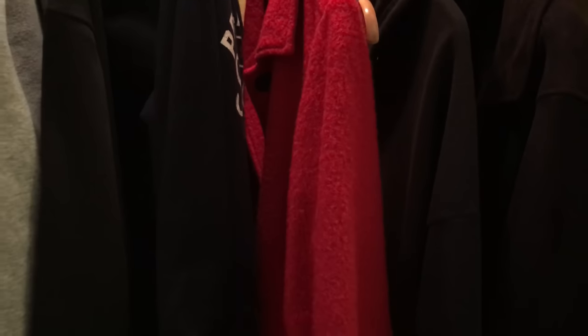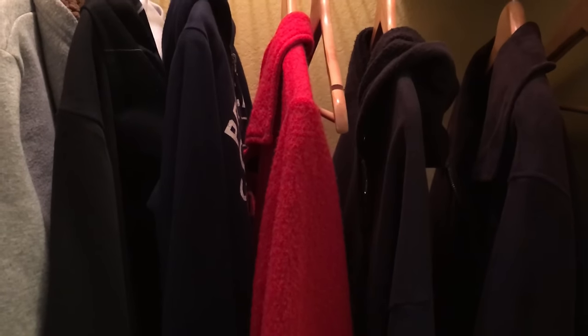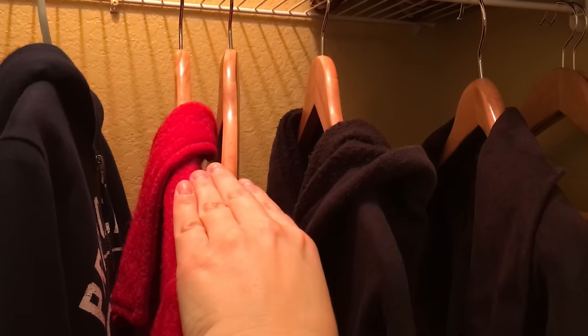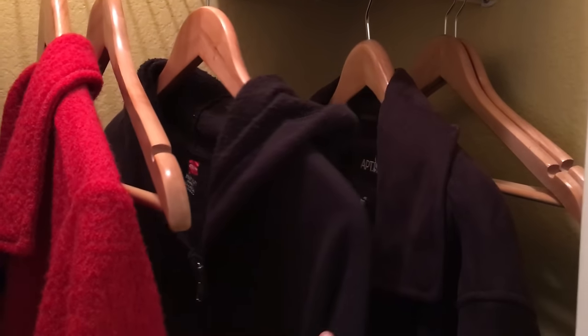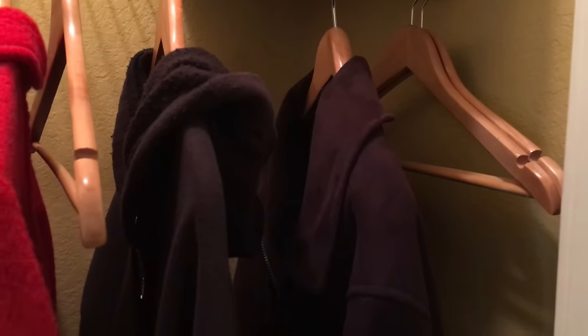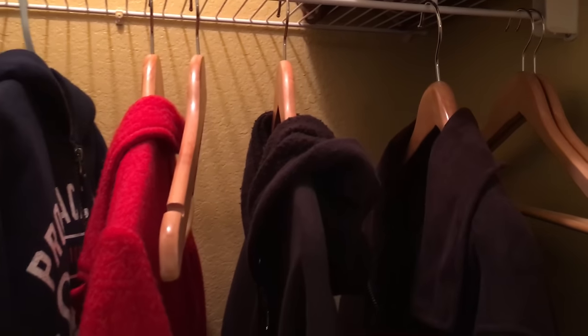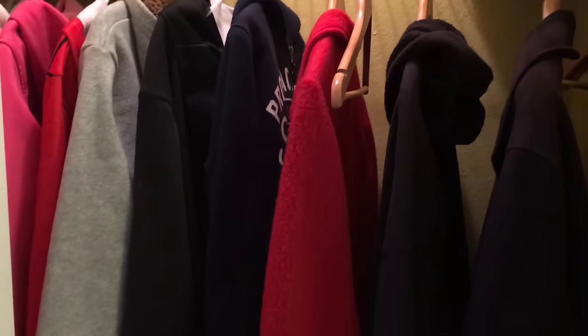I just have one coat and it's kind of a medium weight — I use it for everything. My husband has his work coat, a hoodie, and then a heavy, heavy coat. And I just keep a couple extra hangers there for guests if they need to hang up their coats.